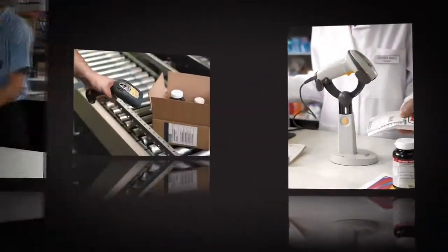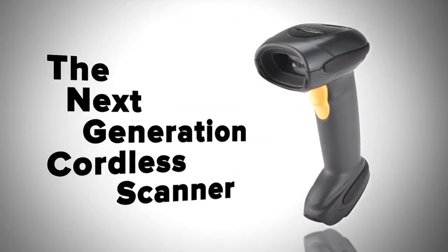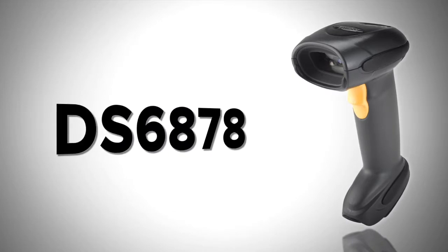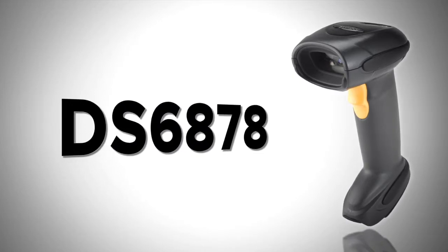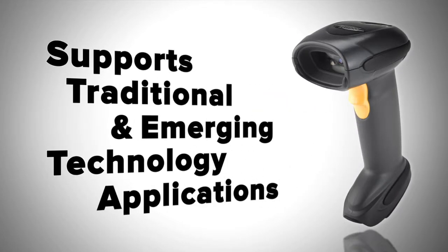Zebra Technologies, the world leader in end-to-end enterprise mobility solutions, introduces the next generation in cordless scanning innovation. The DS6878 is Zebra's first general-purpose cordless imager, designed to support today's universe of traditional and emerging technology applications.